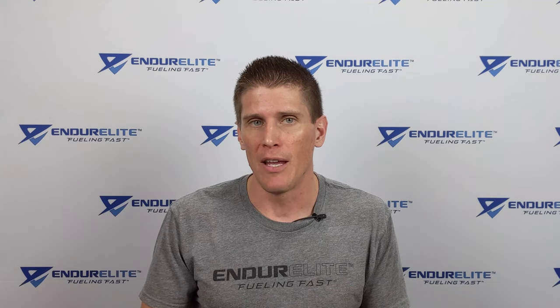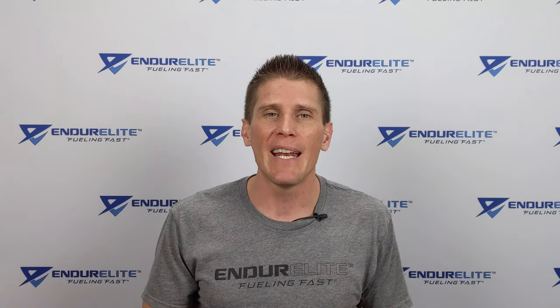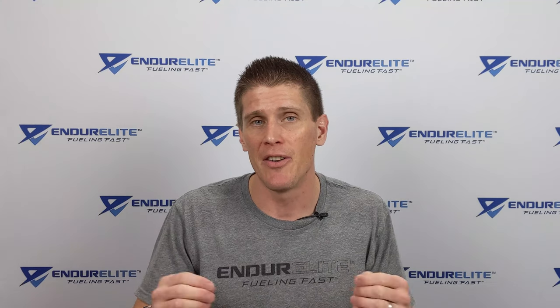You can think of PerformElite X as our no-expense-spared version of our original PerformElite formula. It represents over 15 years of research, development, and fine-tuning, and it is my own personal blend. PerformElite X shares all the same ingredients as our original PerformElite formula, but we bumped up the dosages on three of those ingredients, and then we added five extra ingredients meant to enhance various aspects of endurance performance.